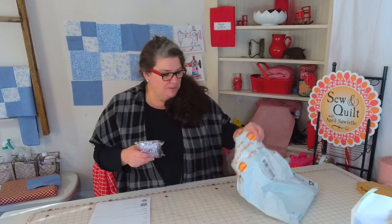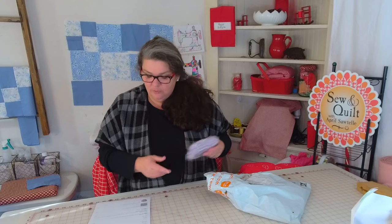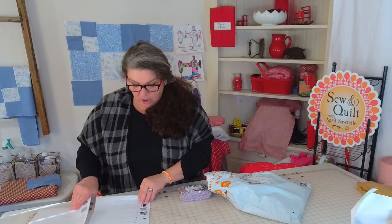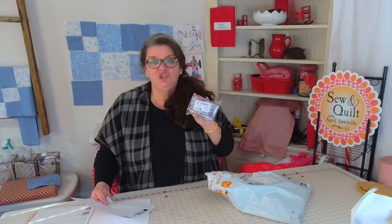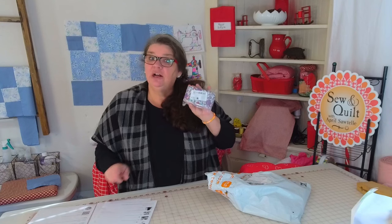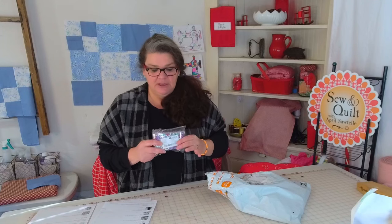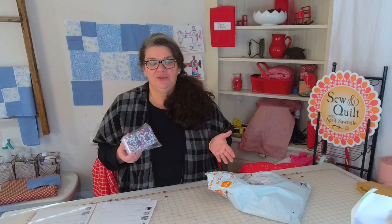I already opened this package and looked at some of the items. This was a roll — they called it a 40-piece cotton fabric quilt strip jelly roll. It was $5.10 and I got two of them. I was pretty excited about this because it had so many different colors, and I thought even if it wasn't good quality I could make some bags out of it. It was such a good deal for a quick project.